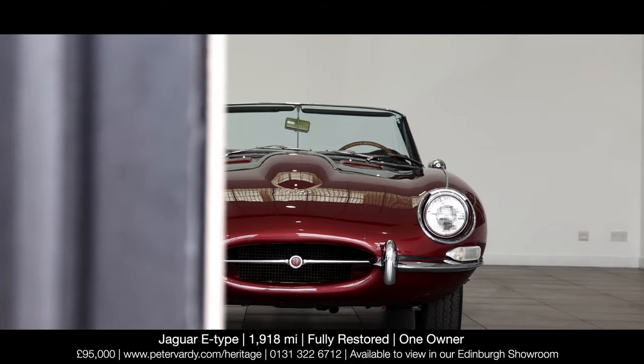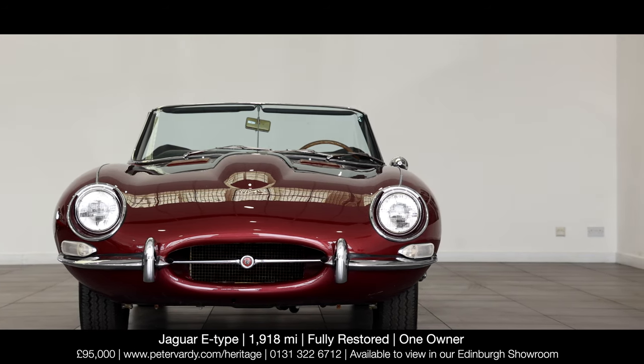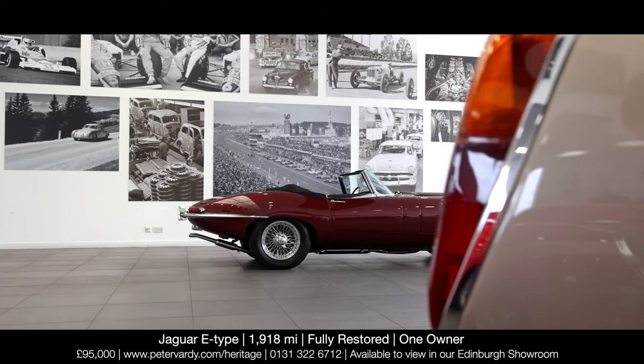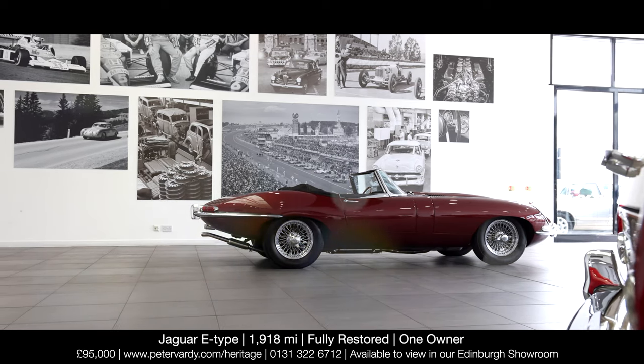Complete with UK V5C registration document and Heritage Trust certification confirming its provenance, this is the ultimate production Jaguar, whose heady blend of styling and performance were so exceptional that Enzo Ferrari described it as the most beautiful car ever made — a true thoroughbred.